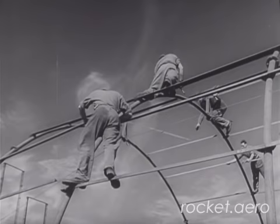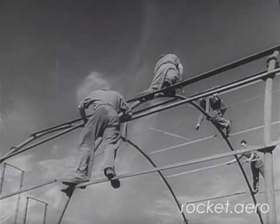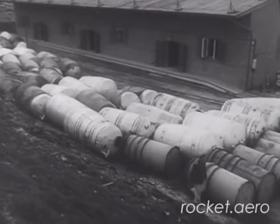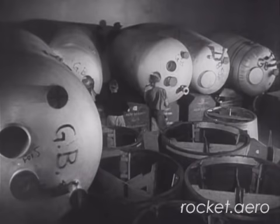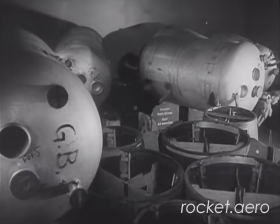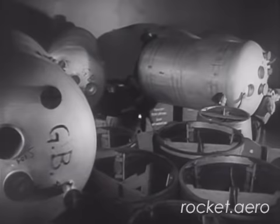Besides shelters for rocket parts, we built workshops, sheds, and stores. We captured a large number of German components: aluminium tanks for alcohol and liquid oxygen, and cylindrical drums containing rocket warheads. The tanks for holding alcohol and liquid oxygen are extremely light, although they are so large. The capacity of one of these tanks is approximately four and a half tons of liquid oxygen, yet four men can carry an empty oxygen tank without any difficulty.